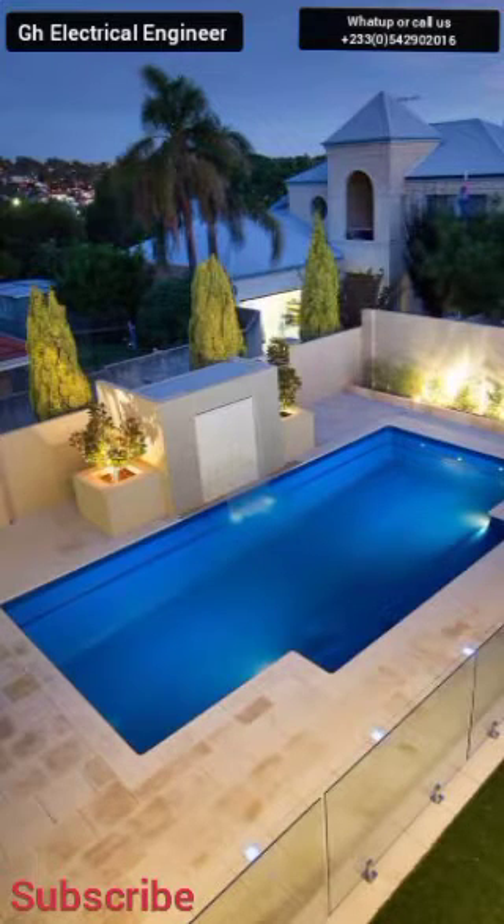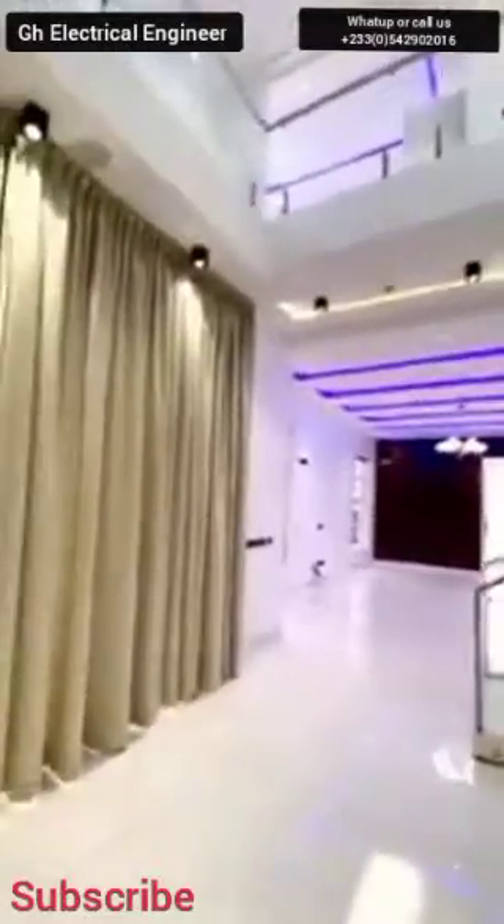As you can see on your screen, at the back side of the house, a very nice, very neat swimming pool as well. A lovely execution by Ghana GH Electrical Engineer.